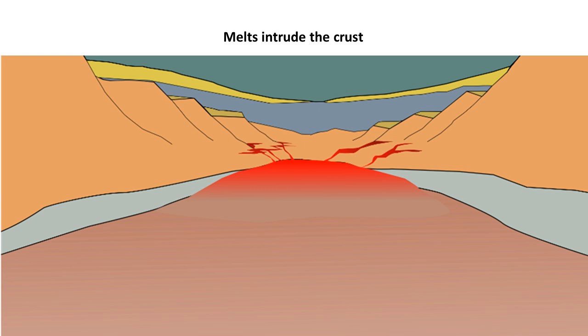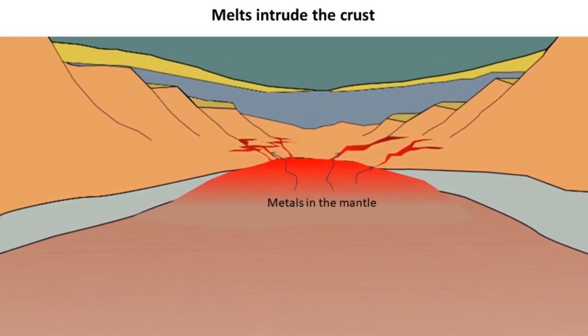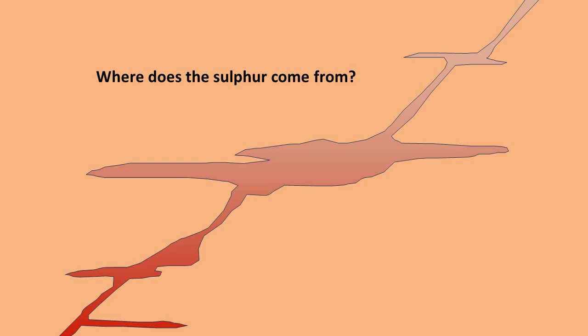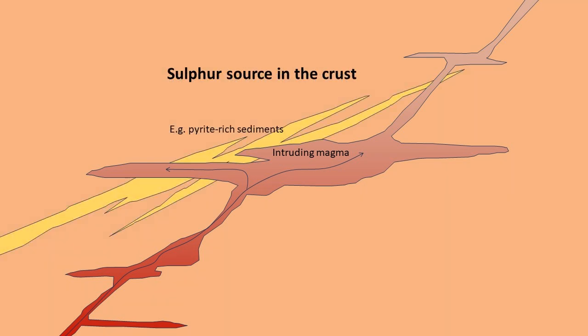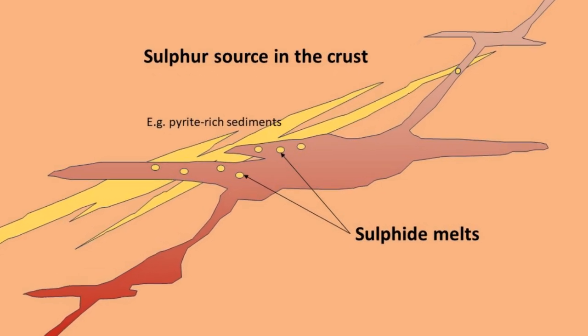The mantle contains metals such as nickel and copper, and these metals go into the melts that form under the lithosphere — so the mantle is the source for the metals in the magma. But initially the metal concentrations in the magma are quite low, so having the metals in the magma is not enough. You need some mechanism to concentrate them into an ore body, and the metals need sulfur to form the ore minerals, so there needs to be a source of sulfur somewhere along the pathway through the crust. If no sulfur source is present, the next step in the metal enrichment process simply cannot happen.